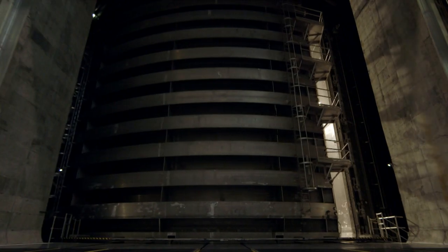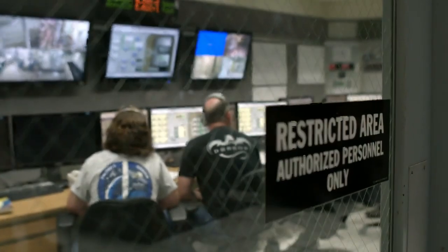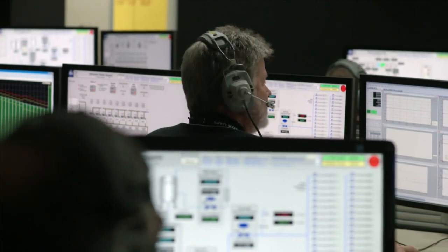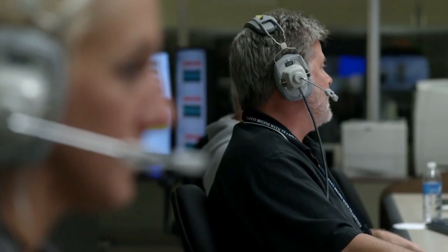It takes three hours to pump out the 800,000 cubic feet of air from the chamber. But once it's complete, there's a near-perfect vacuum inside. Station one, go for drop. Pressure set point at 240 psi. We are go for drop.